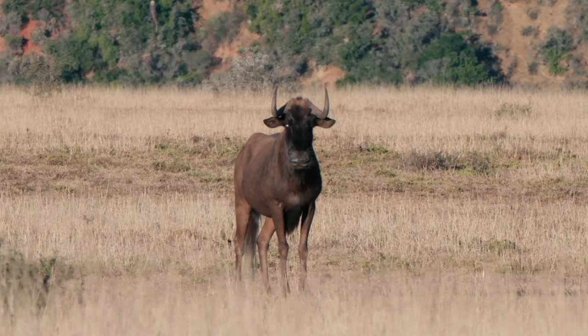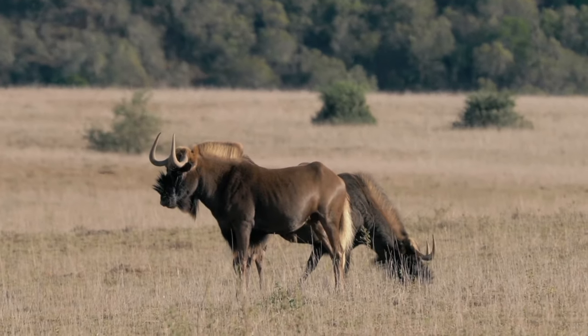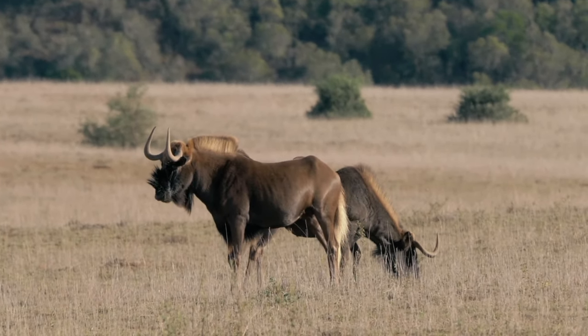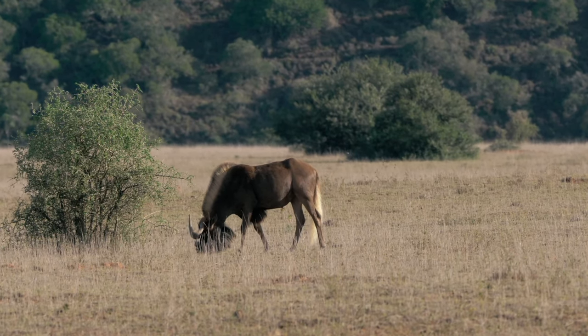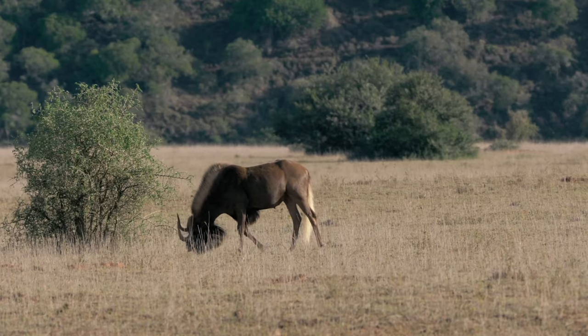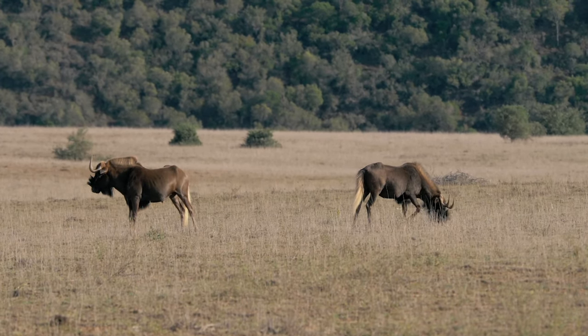The first animals we'll look at this morning are these guys over here, exactly where we'd expect them to be. These are the black wildebeest or the white-tailed gnu. An amazing thing about them is they're an endemic species to South Africa — they were only naturally found right here in South Africa and nowhere else.